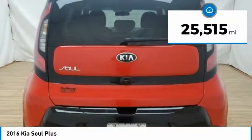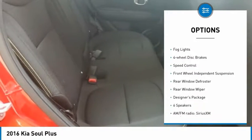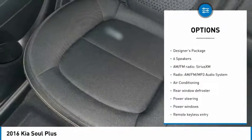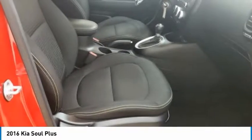This vehicle has less than 30,000 miles. Here are some of this vehicle's great options: electronic stability control, brake assist, traction control, remote keyless entry, fog lights, four-wheel disc brakes, speed control, front wheel independent suspension, rear window defroster, and rear window wiper.